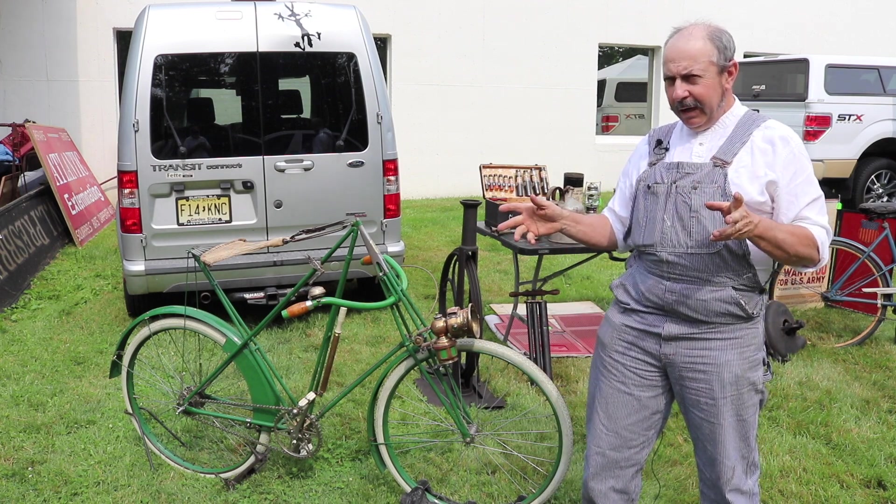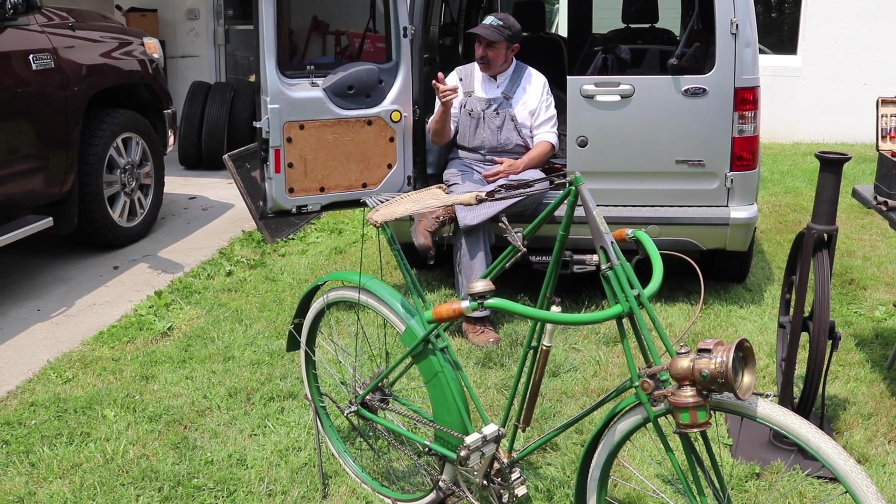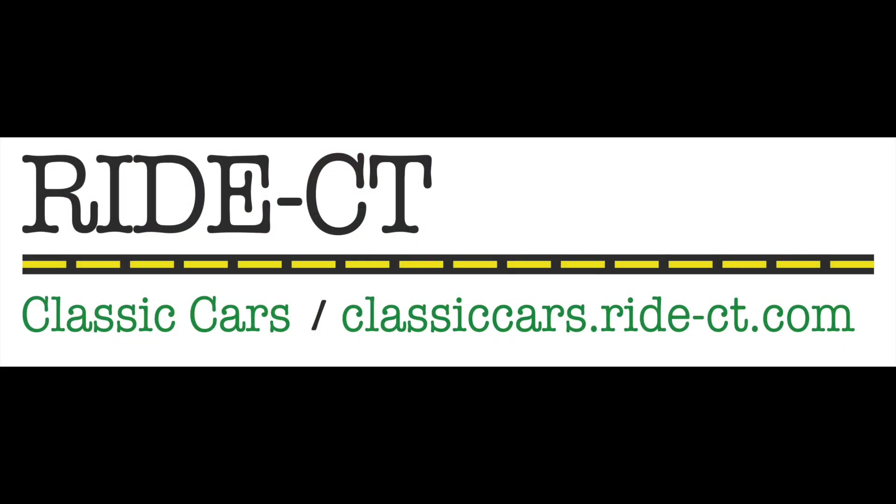Most bicycles in that period, you're still riding very, very upright. That's Ride Connecticut. I'm Bud Wilkinson, and once again, don't hesitate to click and subscribe to Ride Connecticut's YouTube channel.